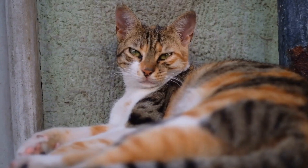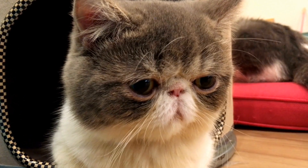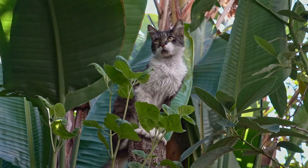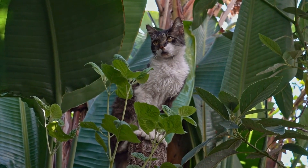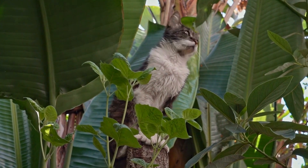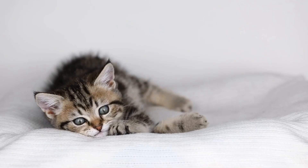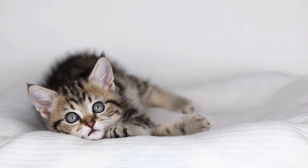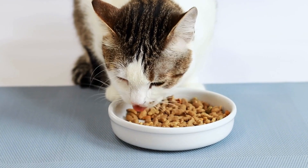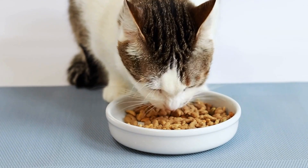Six: comfortable environment. Creating a comfortable environment is vital for senior cats. Provide them with cozy sleeping areas that are easily accessible, especially if they have difficulty climbing or jumping. Consider using ramps or steps to facilitate their movement. Additionally, ensure that litter boxes are easily accessible and comfortable for them to use.